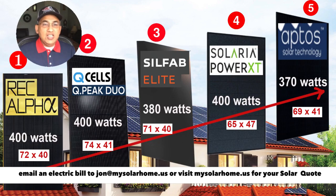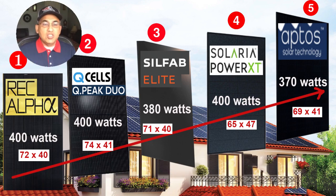Getting started with size, ranking from one being the smallest to five being the largest: number one is the REC Alpha — they're the smallest. You'll notice the physical size of the Aptos panel is 69 by 41 inches, which is actually smaller than the REC panel at 72 by 40 inches, but the size per watt of the REC Alpha is smaller than the Aptos. So you'll occupy less roof space with the REC Alpha 400W. Number two is the QCell 400W black-on-black, number three is the Silfab Elite 380W, number four is the Solaria 400W XT, and number five is the Aptos 370W.